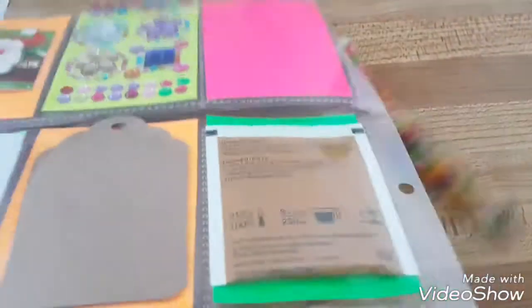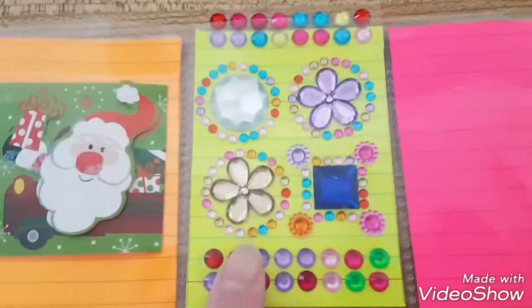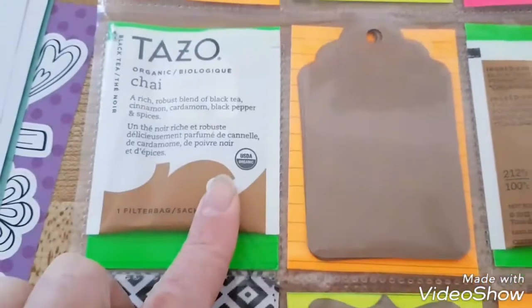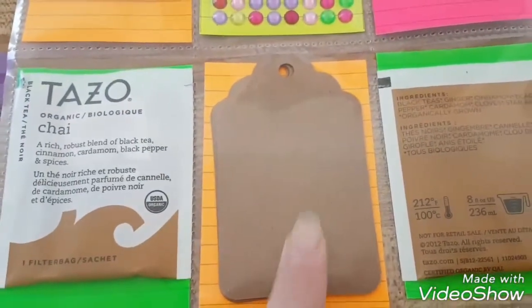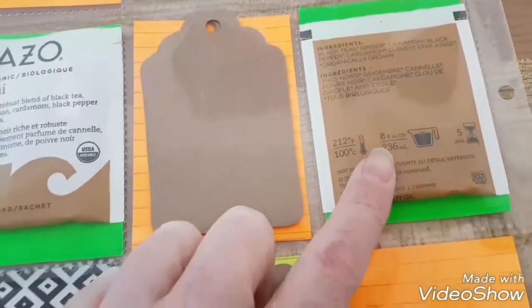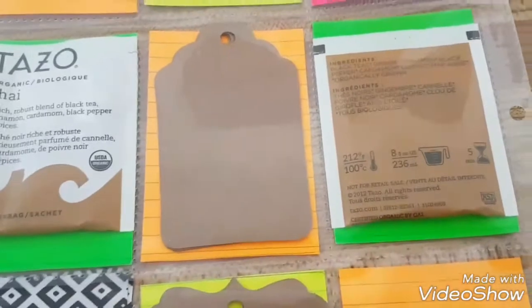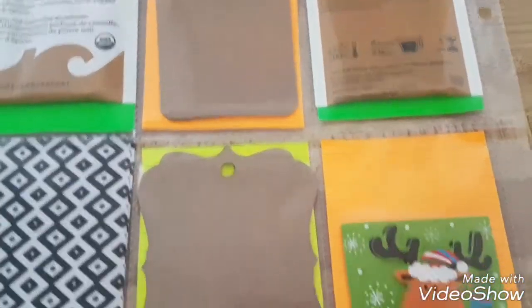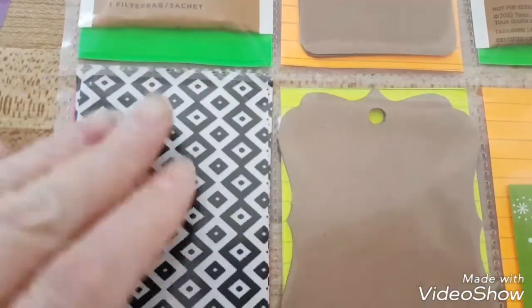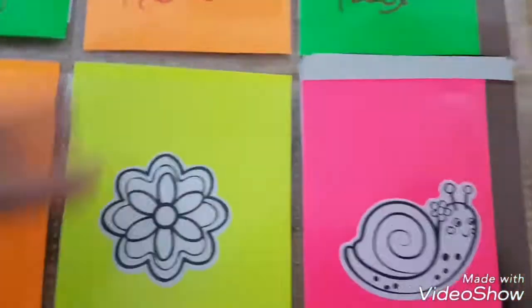She also included these really cool stickers — Christmas tag stickers, tea tags. These would be great, can't wait to use those. There's a Christmas tag and more tags, and these are stickers with a whole bunch of different patterns on them. Very cool.